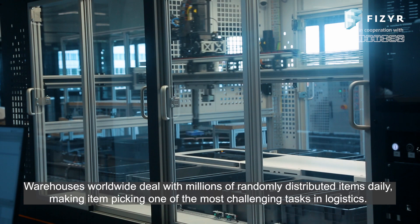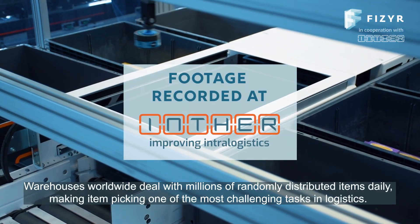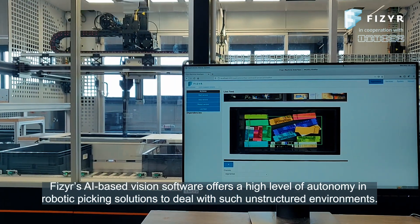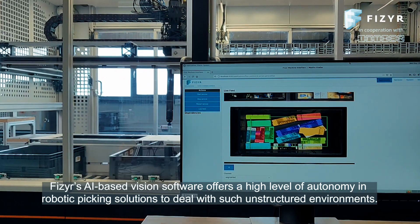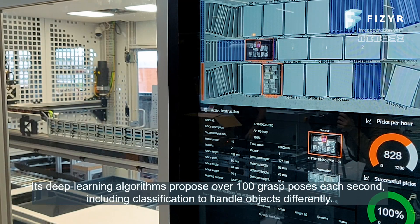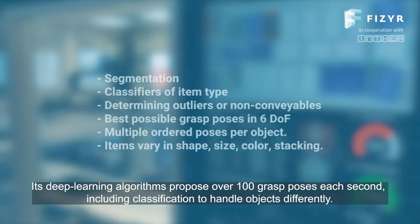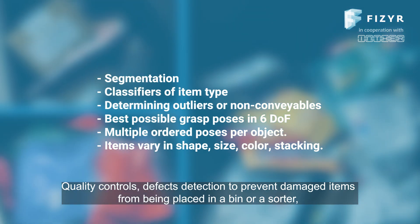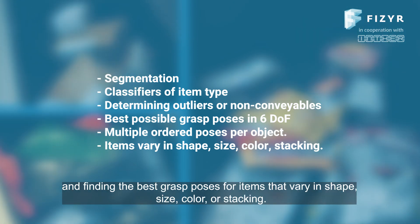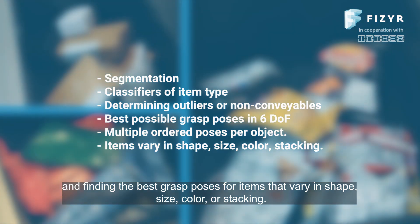Warehouses worldwide deal with millions of randomly distributed items daily, making item picking one of the most challenging tasks in logistics. Pfizer's AI-based vision software offers a high level of autonomy in robot picking solutions to deal with such unstructured environments. Its deep learning algorithms propose over a hundred grasp poses each second, including classification to handle objects differently, quality controls, defect detection to prevent damaged items from being placed in a bin or a sorter, and finding the best grasp poses for items that vary in shape, size, color, or stacking.